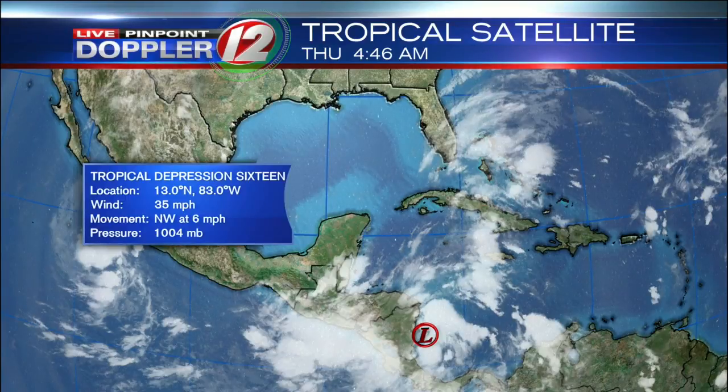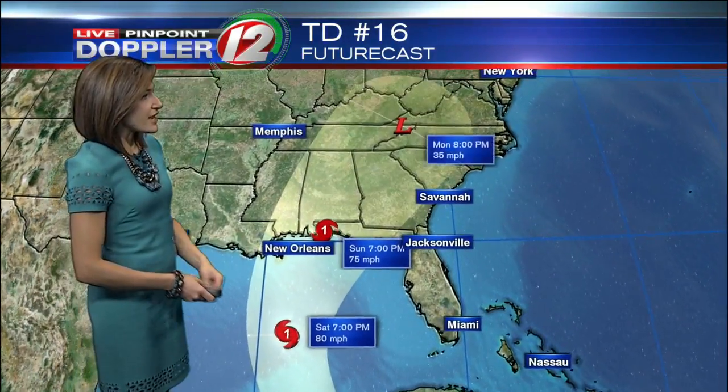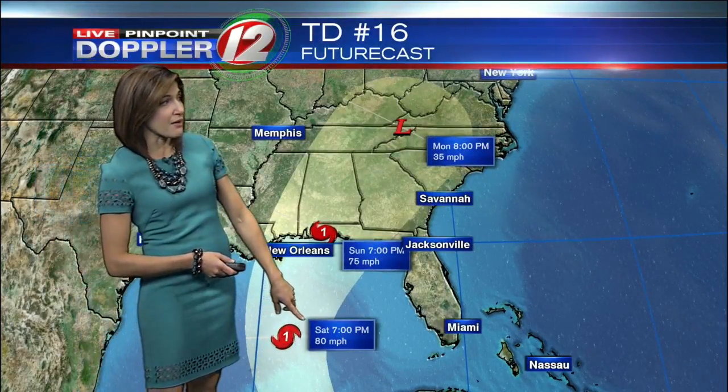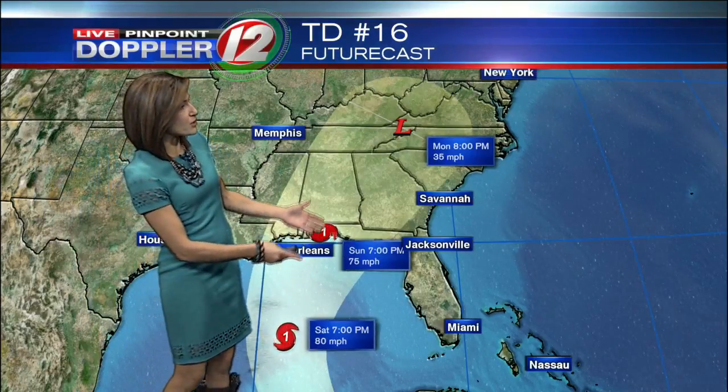Right now, 35 mile per hour sustained winds making it a tropical depression. It's number 16, moving to the northwest at six miles per hour. The forecast from the National Hurricane Center shows strengthening to a tropical storm today and then coming very close to or just to the east of the Yucatan Peninsula. From there, as it enters the Gulf of Mexico and hits those warm waters, it is expected to strengthen. The forecast right now has it as a hurricane as it approaches the U.S. coastline.